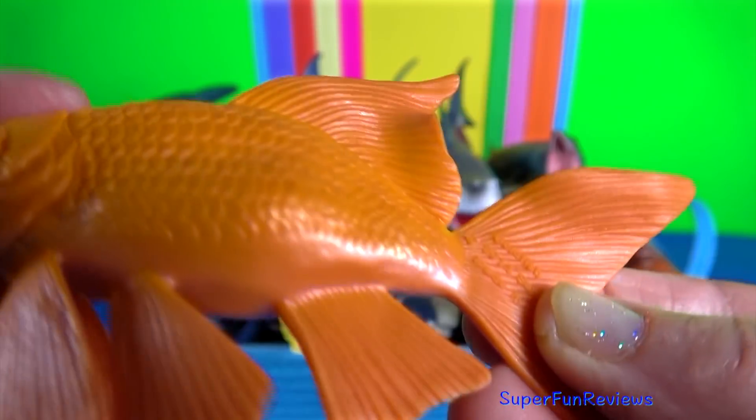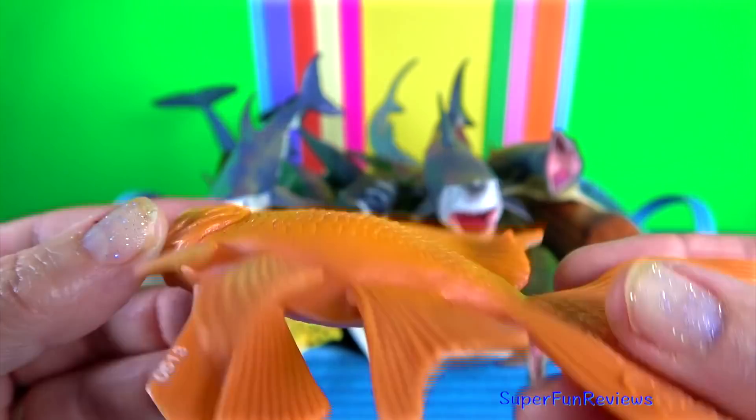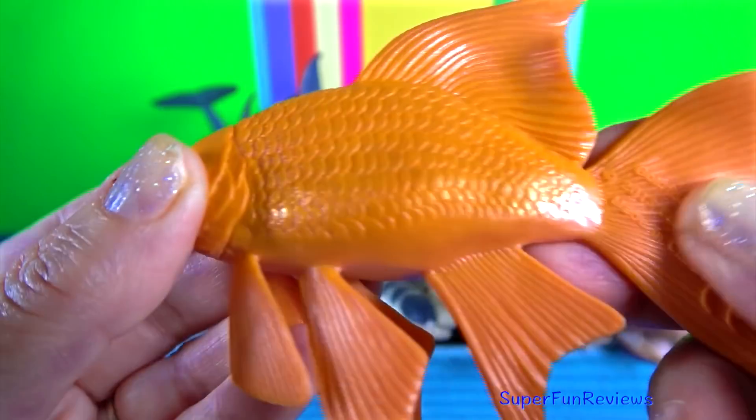The Koi is an Amur carp, first bred for colour in Japan in the 1820s.